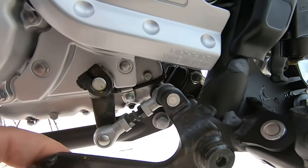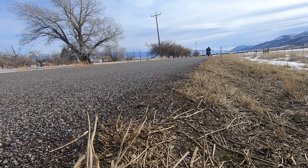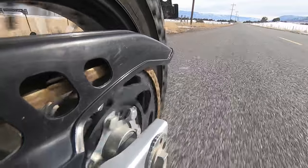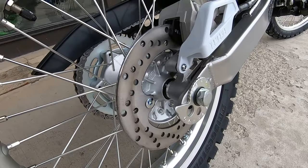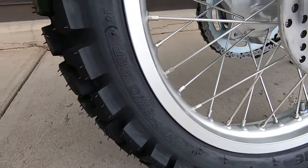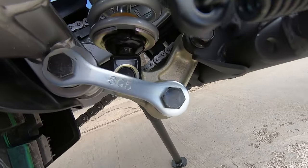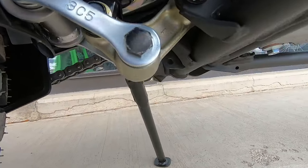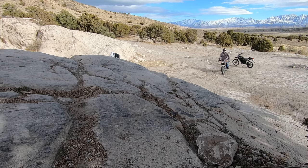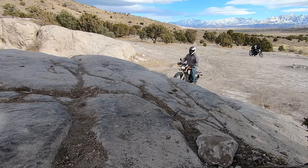Both bikes actually have a five-speed transmission, but on the TW your front sprocket is a 14-tooth and your rear is a 50-tooth, while on the XT 250 you're sitting at a 15-tooth front and a 48-tooth rear, which I think is going to be better for a more road-capable bike. Looking at suspension, the XT 250 has 8.9 inches of travel on the front versus 6.3 inches on the TW, and at the rear you've got 7.1 inches for the XT and 5.9 inches for the TW.